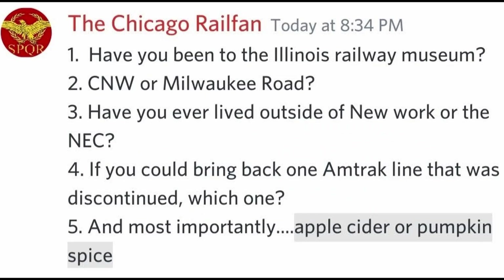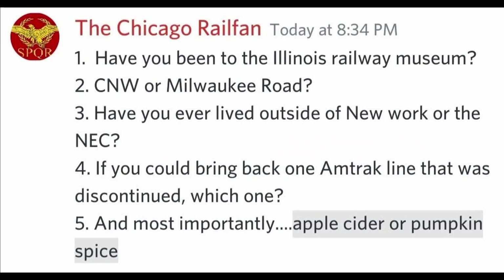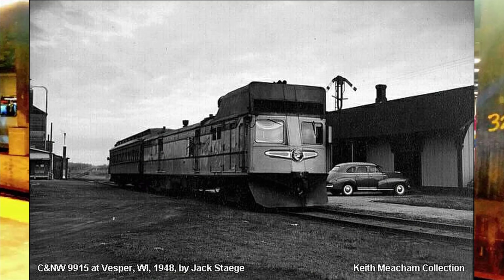Have you ever been to the Illinois Railway Museum? Yes I have, back in 2015, and that place is my favorite railroad museum due to its incredibly diverse collection. CNW or Milwaukee Road? I would say CNW for its branch line and well-known commuter services, and for being the host of another streamlined doodlebug, specifically number 9915.